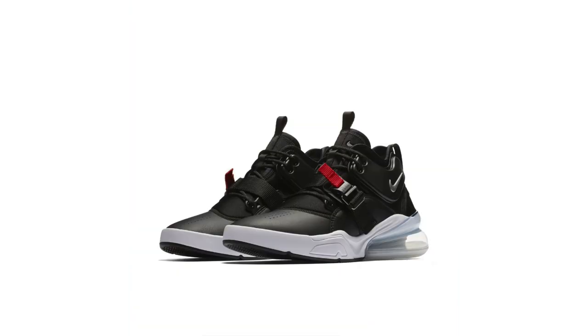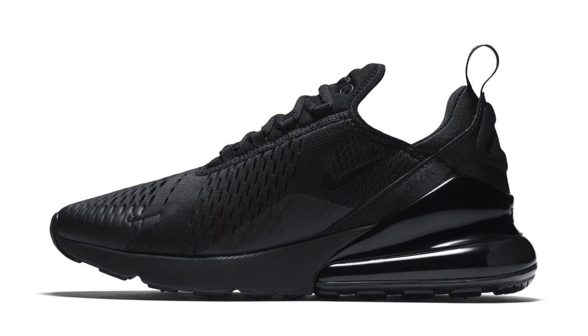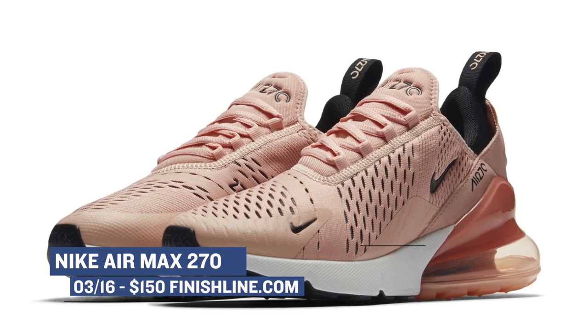Moving on to Friday, we have shoes packed with Nike's new 270 Air unit. The men get a solo release with the Air Force 270 — that one has a black upper and will cost you $160. On the flip side, the men and women will get the Nike Air Max 270, dropping in a few different colors for $150.